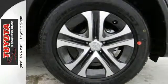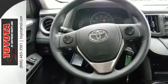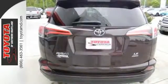60-40 split second-row seats and roof rails add to the RAV4's versatility. And the Star Safety System, with a suite of important safety features, is constantly on alert.